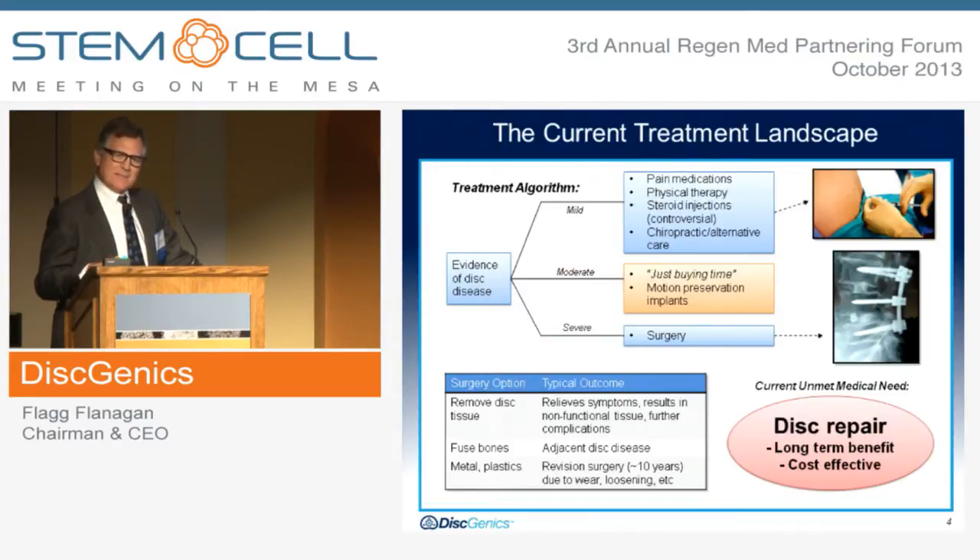In terms of the current treatment landscape, it's divided up into mild, moderate, and severe. When you have mild back pain, it usually consists of pain medications, advancing to physical therapy, steroid injections, and chiropractic and alternative care. During moderate back pain, pretty much you're just buying time in hopes that you won't have to do surgery. There are also some motion preservation implants that have come to the market. They really don't do much good except try to delay the onset of what conceivably is a surgical procedure — screws, plates, and rods put in to stop the chronic pain. This does nothing to help restore the tissue or restore function per se.